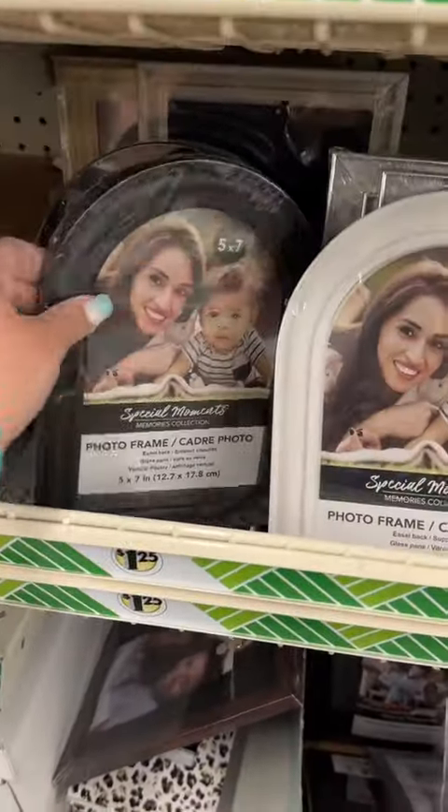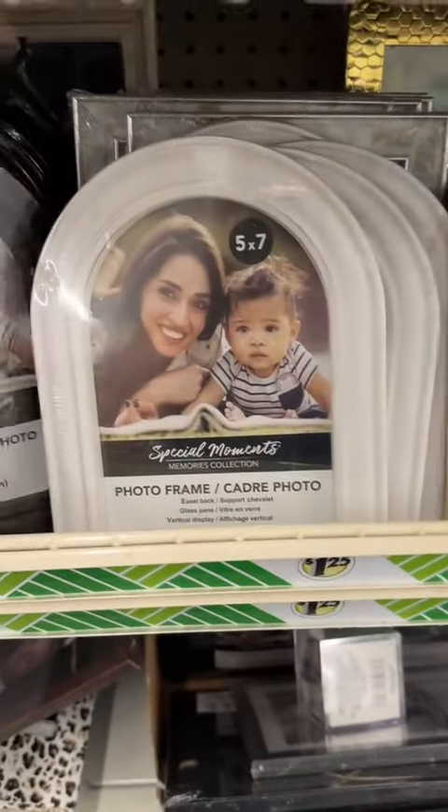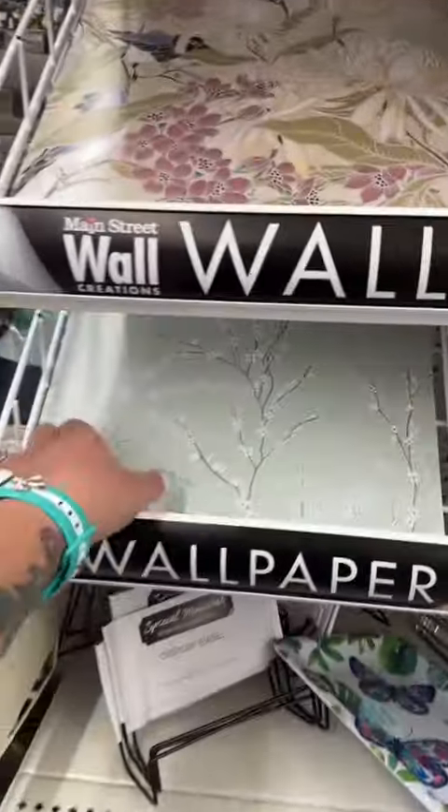They had some new photo frames. I love inexpensive frames that look decent, and these ones are really cute — great for gift giving. I love this one that has glass on the outside; it makes it look like the photo is floating. These are also $1.25, and they are great.